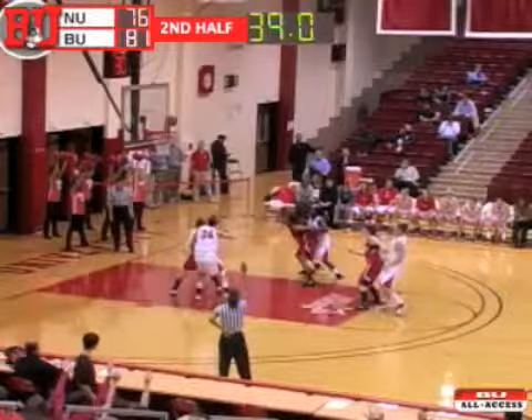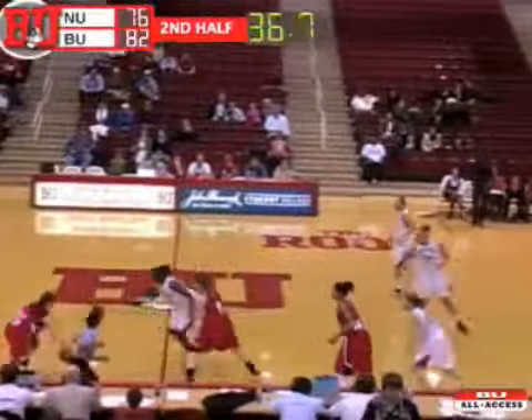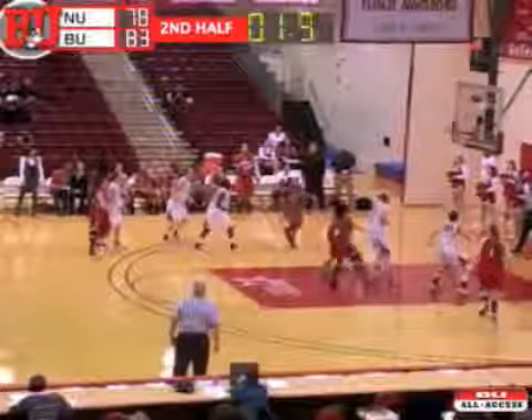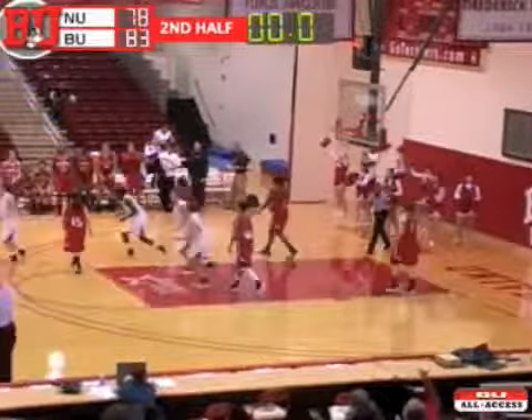Hinton steps to the line. Second free throw is good, and the lead is back up to six, 82-76. Running clock now, 37 seconds. Long three on the way — front rim, no good. And the clock runs out, and the Terriers survive here.